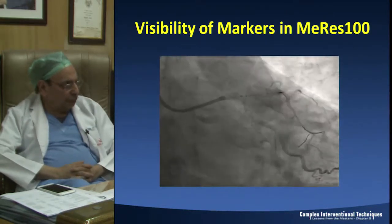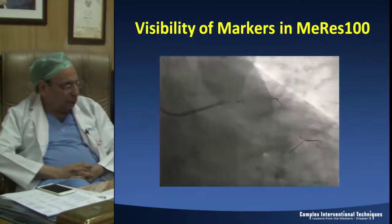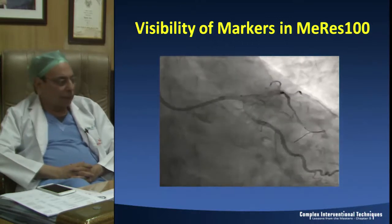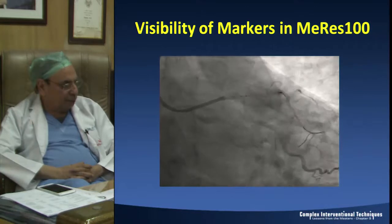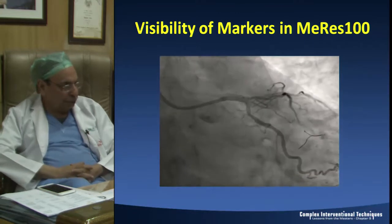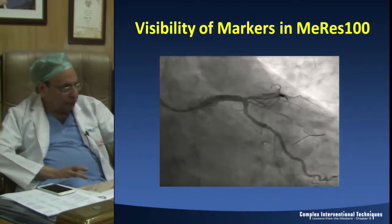You can see this picture in which the Meril 100 BRS is being positioned. The proximal-most marker is the balloon marker, whereas the marker next to it is the marker of the end of the stent. So you can really precisely place it at the ostium, as you can see in this particular case.